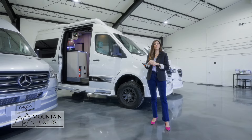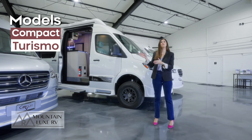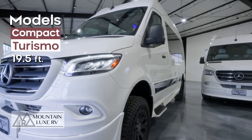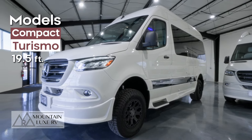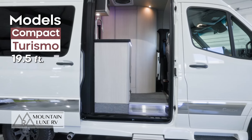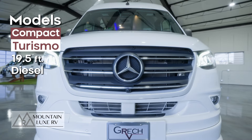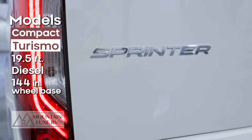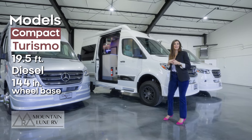First we're going to talk about the Gretsch RV models. You have your compact model, the Turismo, and then you have your midsize models, the Torino and the Strata, which I'll show you next. This van is 19 and a half feet long — it's your park-anywhere, go-anywhere model with limited space on the inside, but you still get all the same amenities inside that you get in the other vans, just in a smaller space. It's a diesel Mercedes-Benz Sprinter van, 144-inch wheelbase. The midsize models are the 170-inch wheelbase, so we'll go take a look at those next.